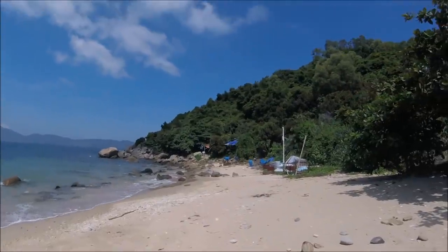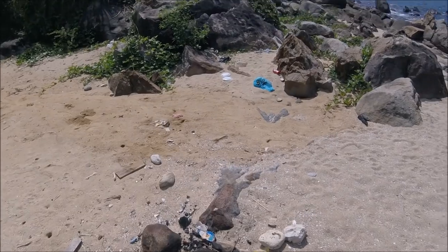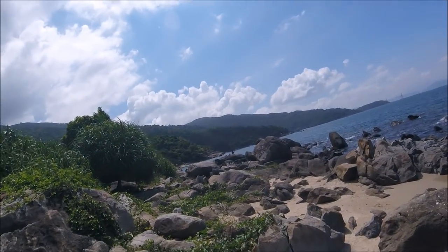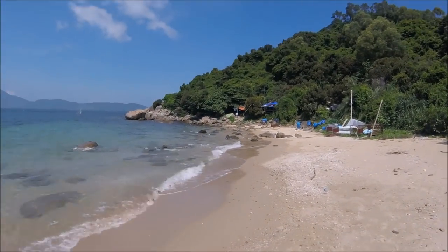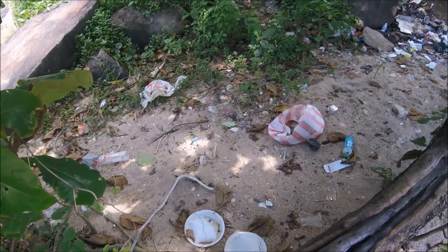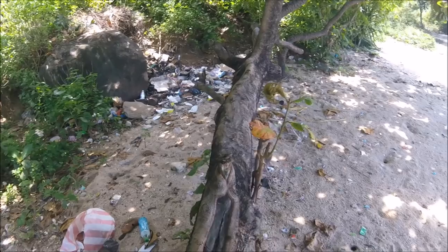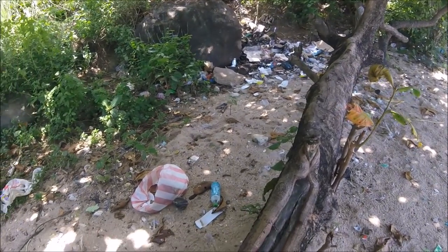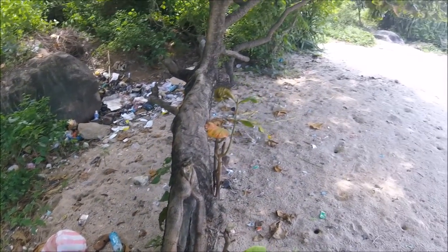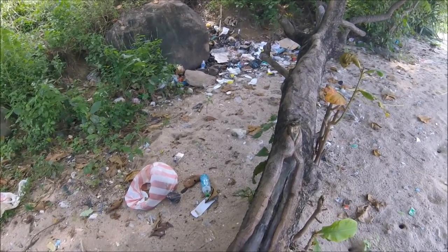Okay guys, I finally arrived, and yeah as usual this beach is looking trashy. I'm not sure if the GoPro is picking this up but there's just trash everywhere. I'm feeling a little bit triggered because last time I came here I cleaned the whole beach up and there wasn't anything left, and the locals have just come back and trashed it again. I don't think I'm gonna clean today — I'm just gonna metal detect.